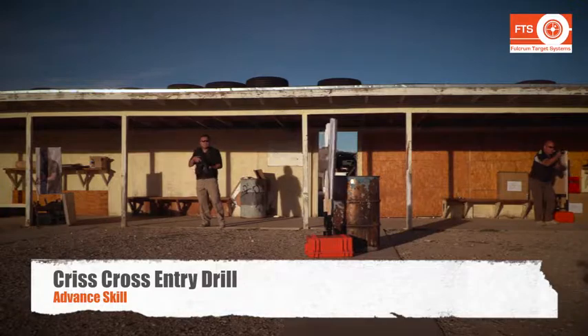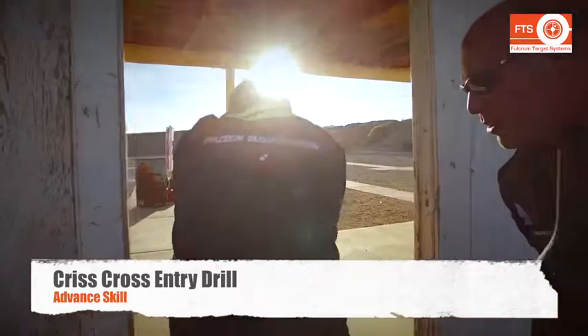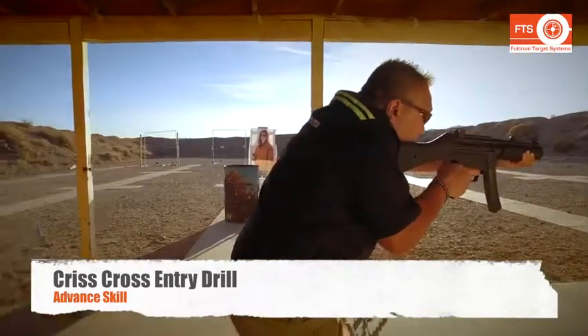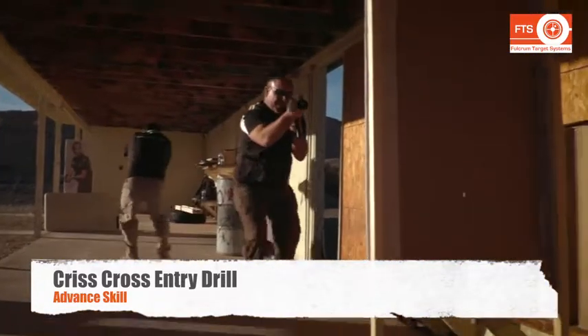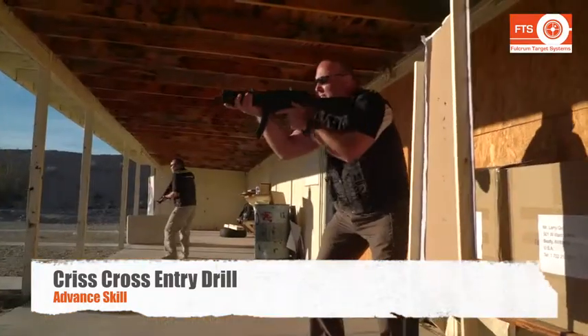These types of skills are not limited simply to elite tactical teams — they're used by patrol officers on the street every day. Using the fulcrum target system, we can train these skills to officers to help them survive while making a room entry.